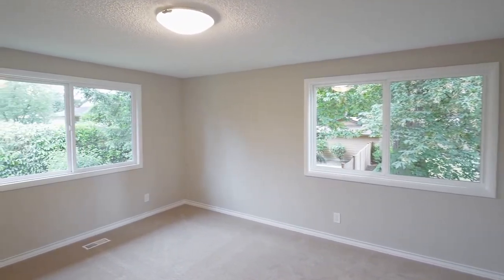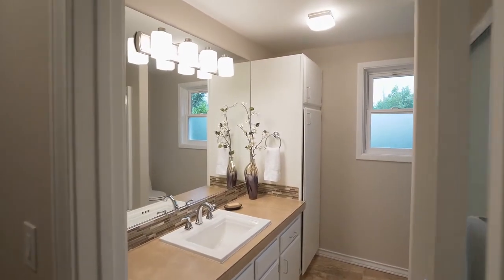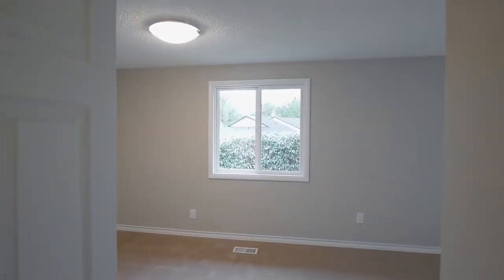There's plenty of space in this home of more than 2,600 square feet, with an updated hall bath and three additional large bedrooms on the upper level.